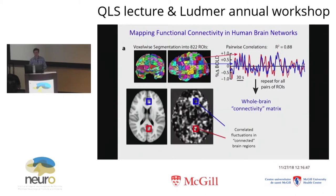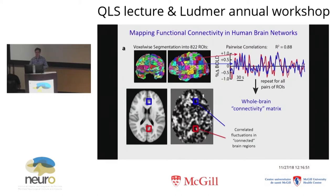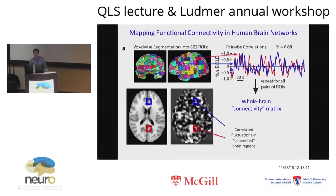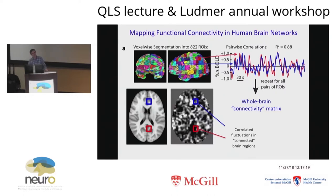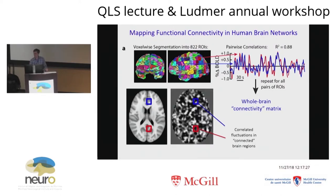Even at rest, the brain exhibits spontaneous fluctuations in the MR BOLD signal. Importantly, those fluctuations tend to be correlated in regions of the brain that are strongly functionally connected. You can see a blue and red region that are neuroanatomically far apart in the brain but exhibit strongly correlated BOLD signal fluctuations over time. You can use this method to characterize how different brain regions are functionally connected. For the remainder of the talk, I'm going to be talking about functional connectivity measures — specifically, how BOLD signal fluctuations are correlated between regions over time.